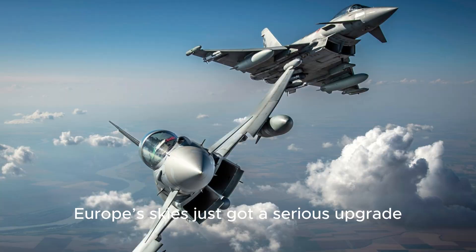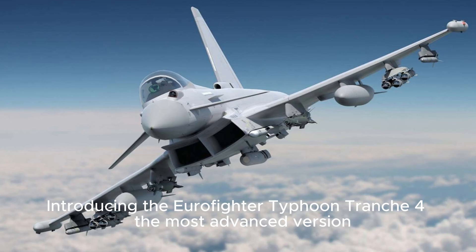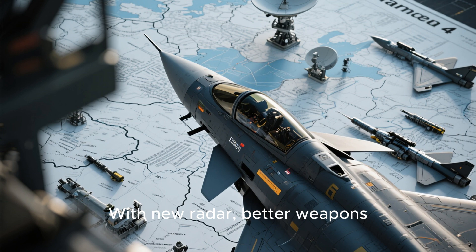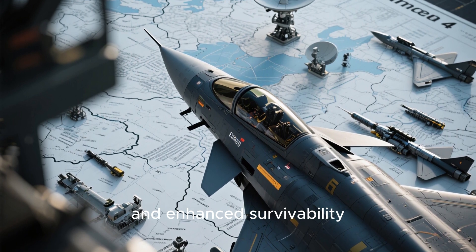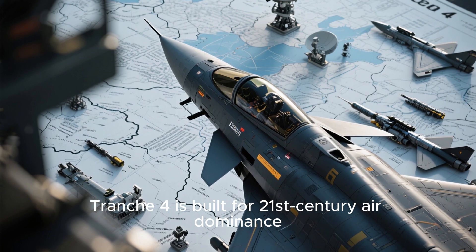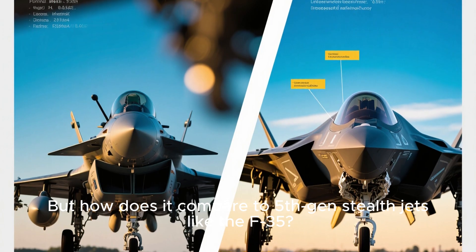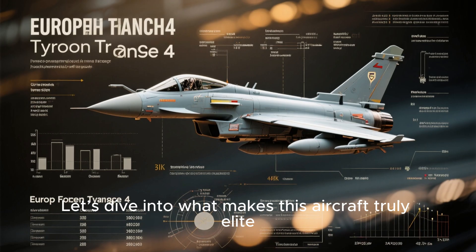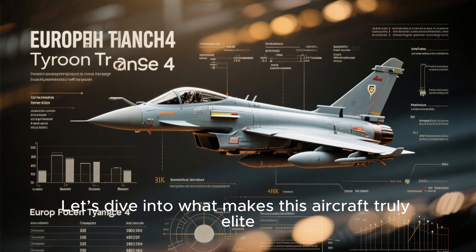Europe's skies just got a serious upgrade. Introducing the Eurofighter Typhoon Tranche-4, the most advanced version of the iconic multi-role fighter jet, with new radar, better weapons, and enhanced survivability. Tranche-4 is built for 21st century air dominance. But how does it compare to 5th gen stealth jets like the F-35? Let's dive into what makes this aircraft truly elite.